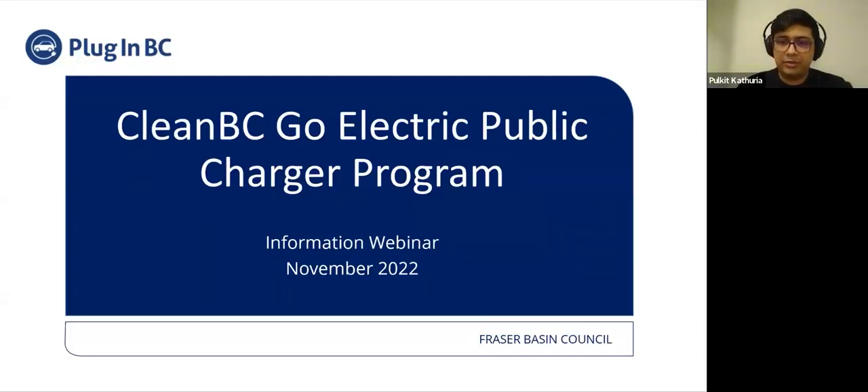My name is Pulkit Kathuria, and joining me today are my colleagues J.M. Toriel, who works as an EV advisor with PluginBC, and Michael Stanier, who is the program lead for the communications at PluginBC.